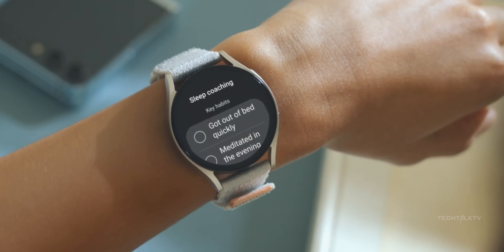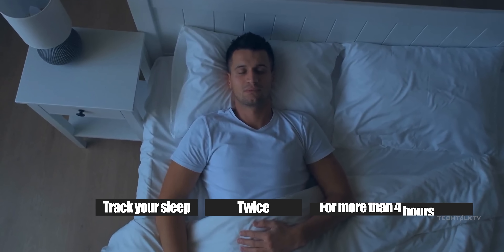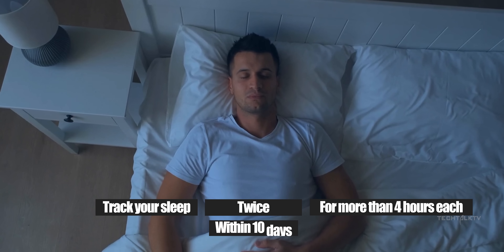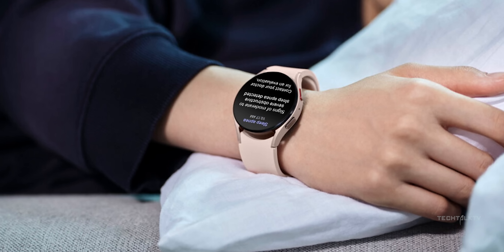Here's how it's going to work on the Galaxy Watch 7. All you need to do is track your sleep twice for more than 4 hours each time within a 10-day span. After that, sit back, relax, and let the Galaxy Watch work its magic.